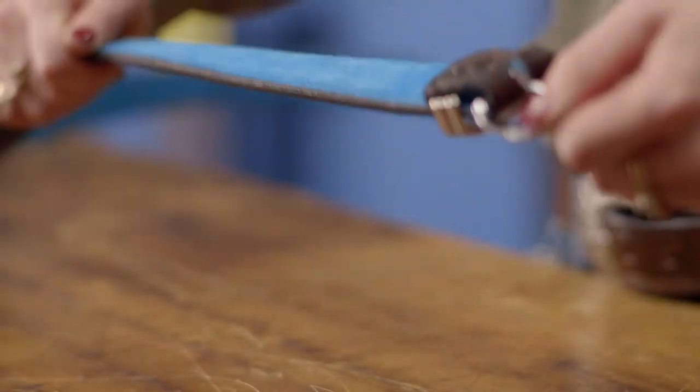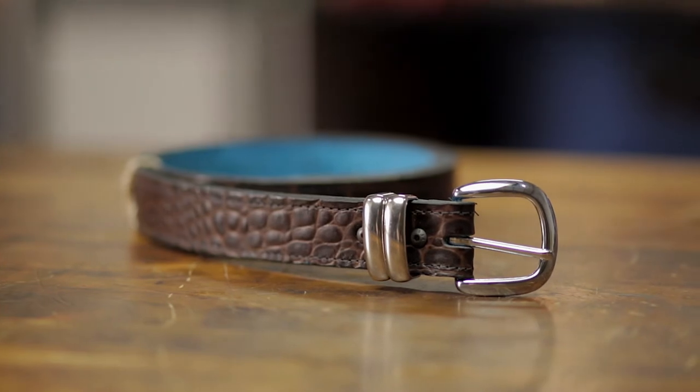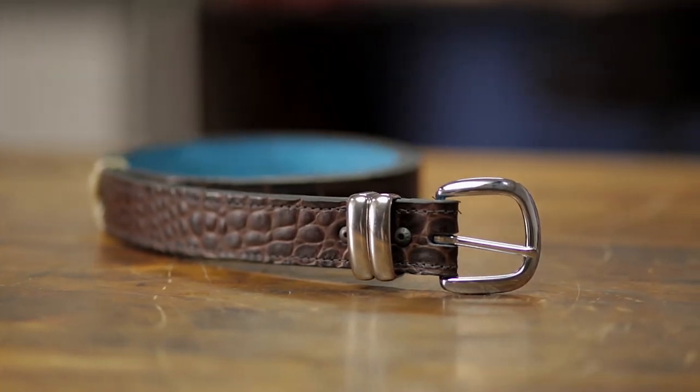The Hello Sailor is rich brown faux crocodile with a super soft teal liner. It has a brushed chrome buckle with double metal loops and is one and a quarter inches wide.